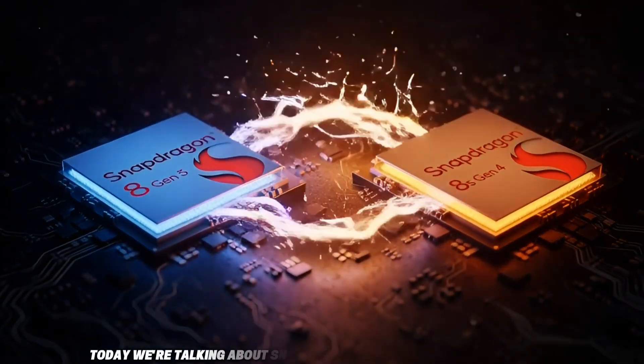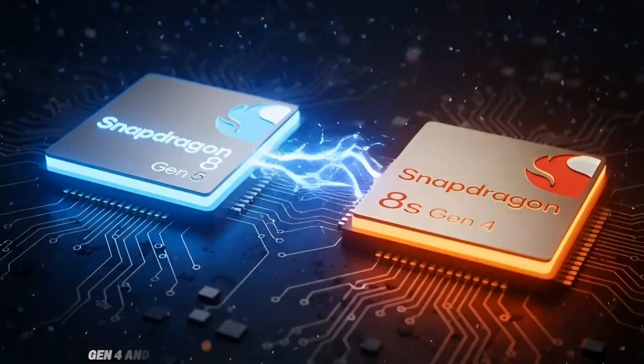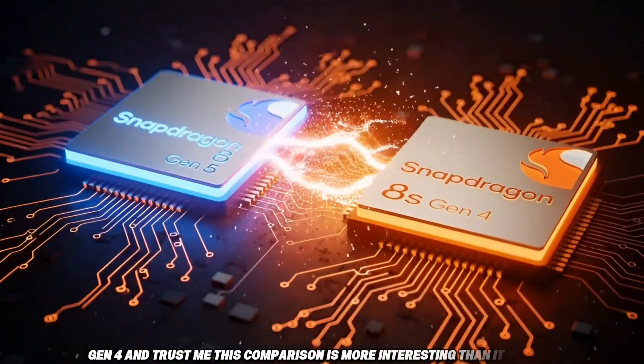Today we're talking about Snapdragon 8 Gen 5 versus Snapdragon 8S Gen 4, and this comparison is more interesting than it sounds.